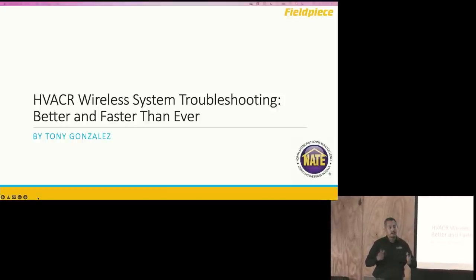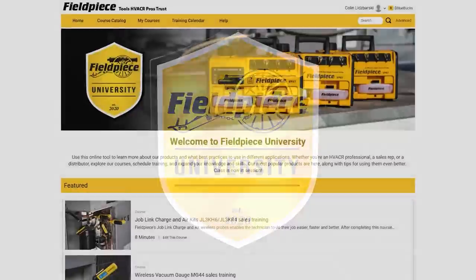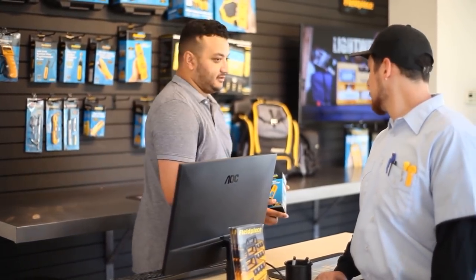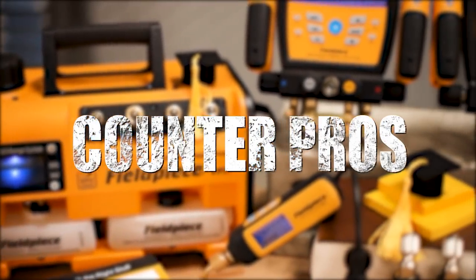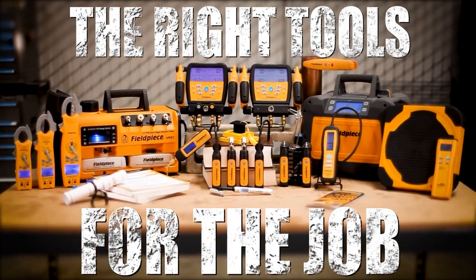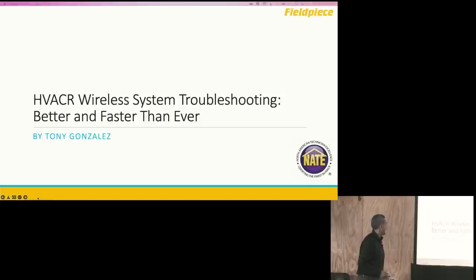We have a brand new online learning resource called FieldPeace University. If you haven't heard about it, check it out — you can sign up. We just launched it for technicians and contractors at the end of last year. We have about a dozen or so different training courses on applications and how to use the tools in the field, and we'll be adding more. It's free to sign up. Today we're going to talk about wireless system troubleshooting and how to help you do that easier, faster, and better.